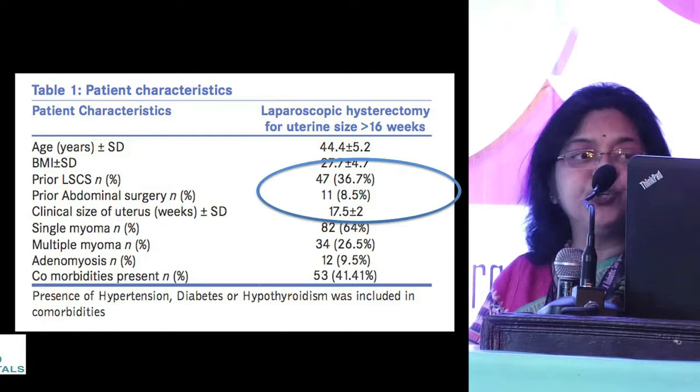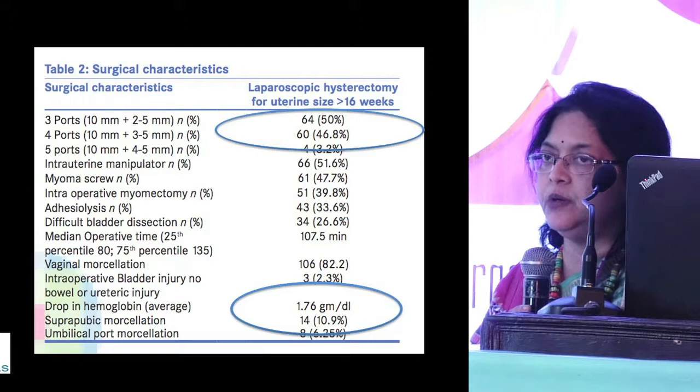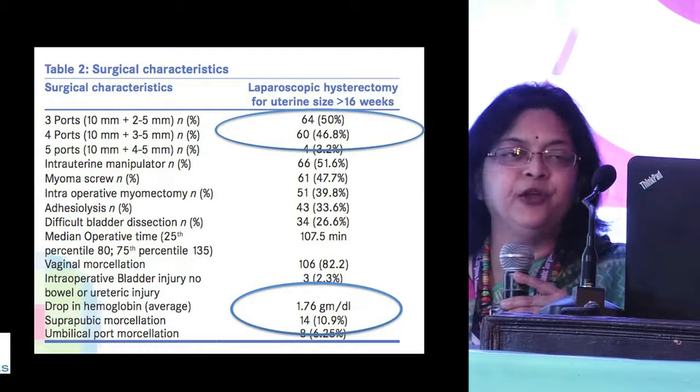Almost 44–45% of patients had previous caesarean sections and previous laparoscopies, which adds to the problem. Regarding port placement, we had an average of just three ports — one laparoscopic and two side ports. However, in an equal number of cases we had to add a contralateral port. In large uterus you have to go contralateral to reach the pedicles, especially the uterines.